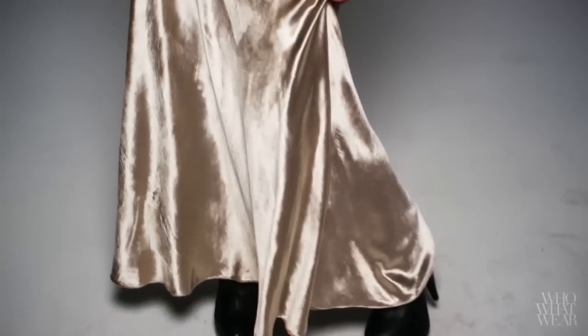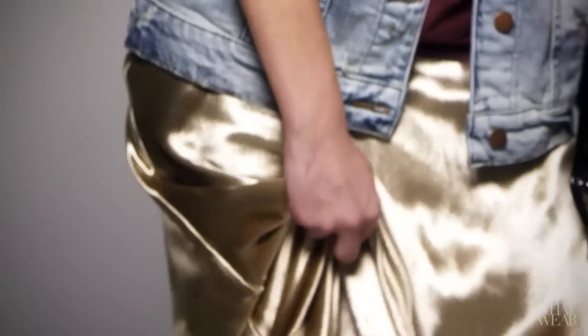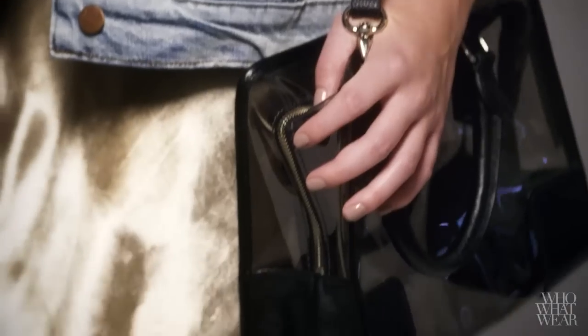For my last look, I wore a velvet maxi skirt. And because the skirt has such an evening feel, I wanted to balance it out with casual pieces, like an oversized hoodie and a denim jacket.